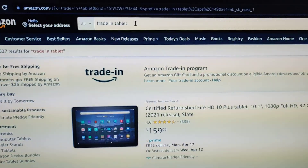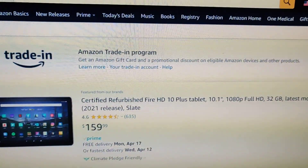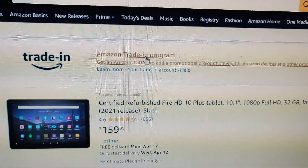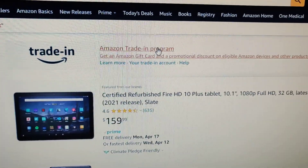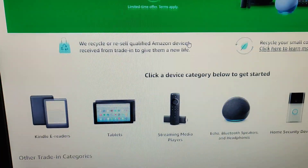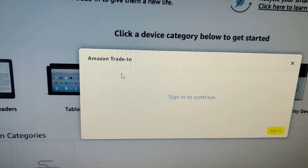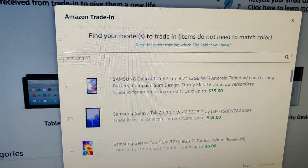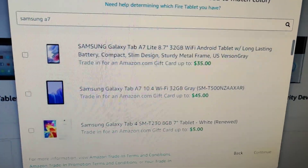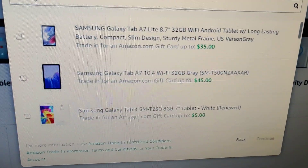On Amazon, if I put in 'trade-in tablet' and do a search, in the middle over here it has this Amazon trade-in program which I can click on. That takes me to the trade-in website where I can select tablets. I typed in Samsung A7 and I'm getting a trade-in value of $45, so I'm going to try to trade it in.